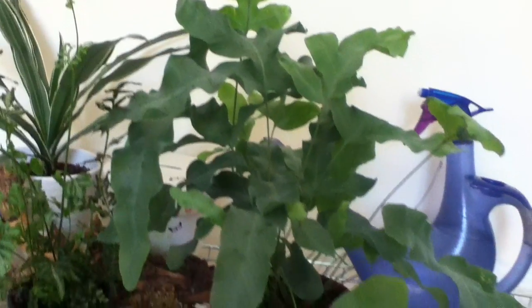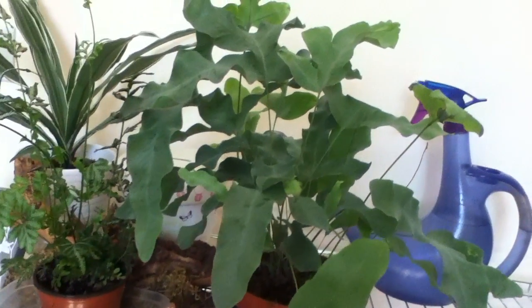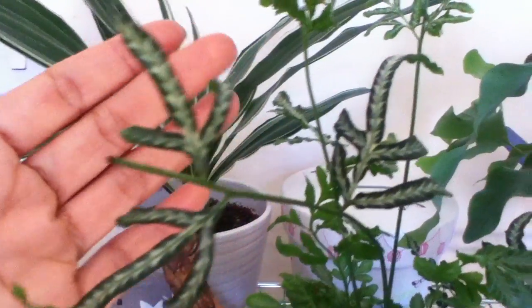This one here is looking so lush, and I have this another small one here — look at the variegation and the leaves of this one.